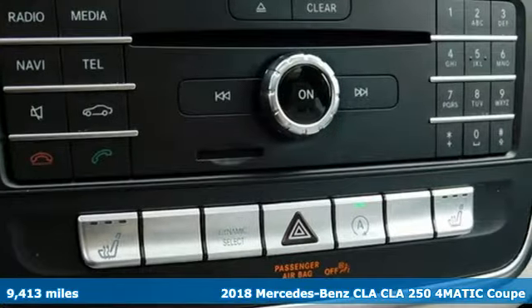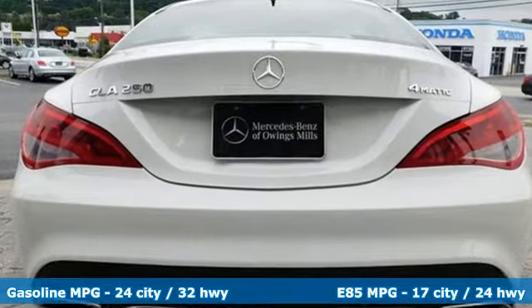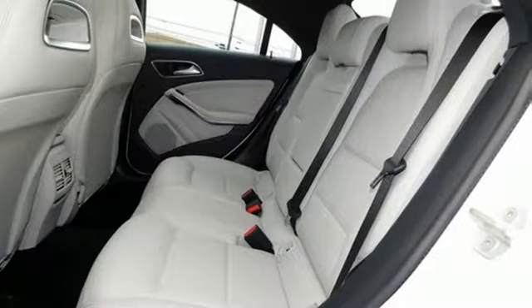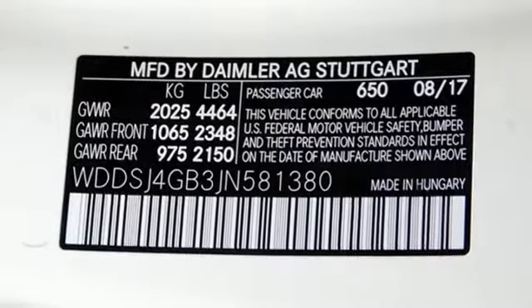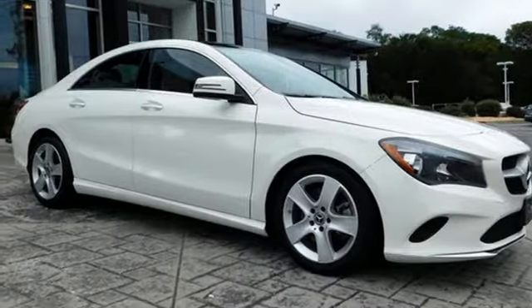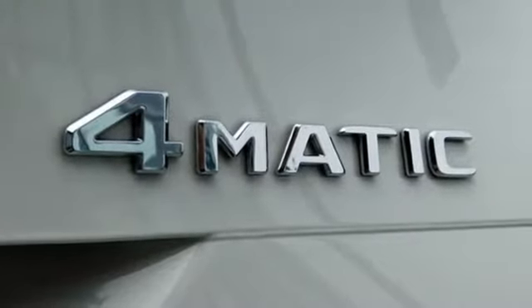It boasts an impressive list of features, like these: external memory control, dual-zone climate control, remote engine start smart device, hands-free liftgate, turbo in-line four-cylinder engine, gas pressurized shocks, AM-FM satellite radio, front heated bucket seats, four-wheel drive, and power heated mirrors.